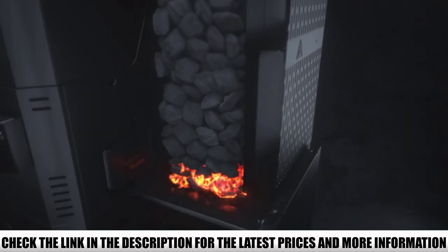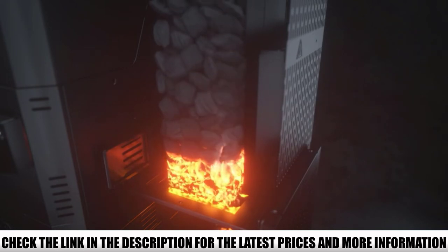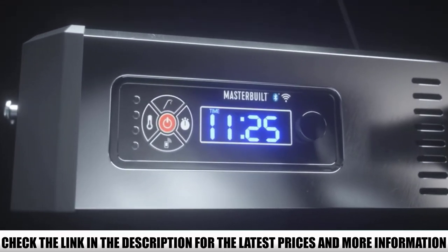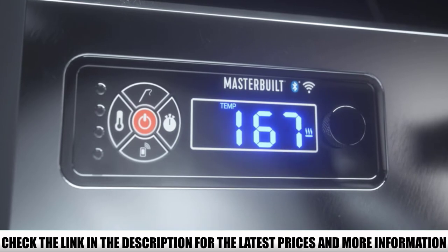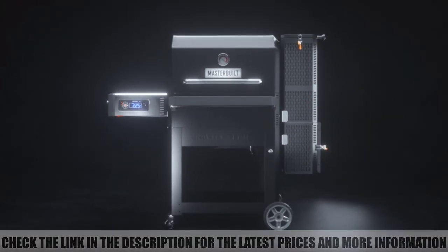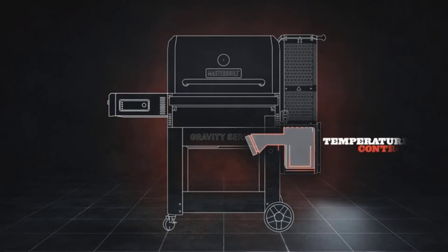However, that wasn't the ideal solution — the combination fell short in grill compatibility and heat-controlling issues. But there are no such problems with the Masterbuilt MB20040220. We have many supporting factors to justify that it is the best charcoal grill with a smoker. You can use charcoal briquettes, lump, or wood as fuel.